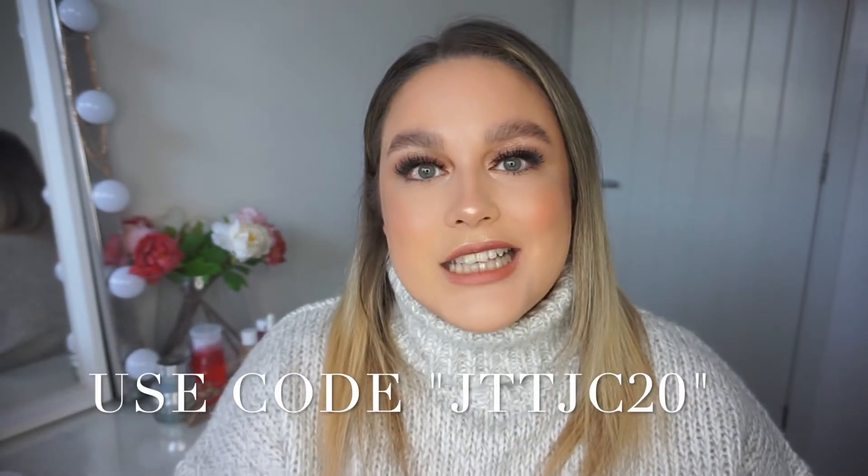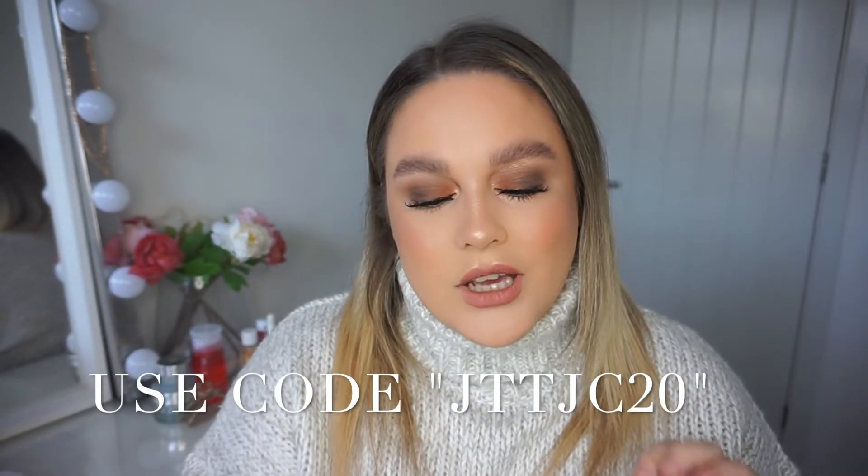Black Friday is coming up on the 27th but most shops have had deals on for a while now. TJC Style have their Black Friday sale on so you can go and grab yourself some bargains — some early Christmas presents. I also have a discount code: use the code JTTJC20 and you'll receive 20% off your first purchase on their website.